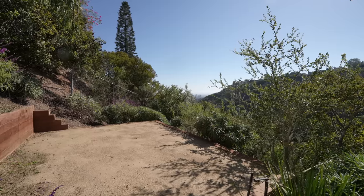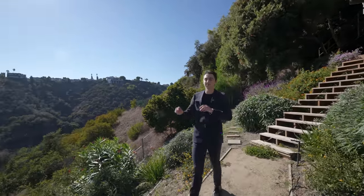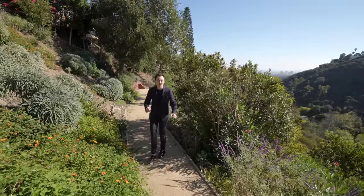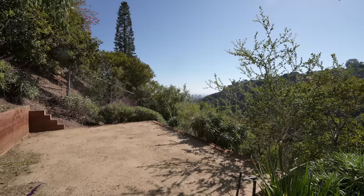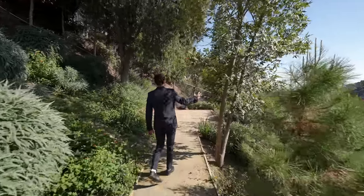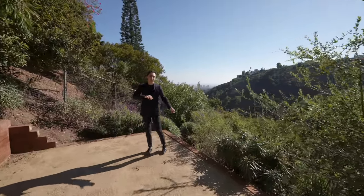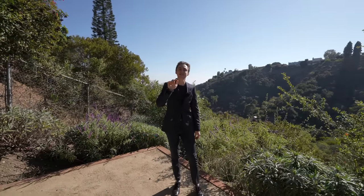Coming down the exterior staircase we've made it to the tranquil decomposed granite trail, surrounded by colorful foliage throughout. This is remarkable — you'd want to come down here every single day, set up a little seating area, read a book, get some work done, relax, and feel the nice Bel-Air breeze overlooking the neighborhood and the city.